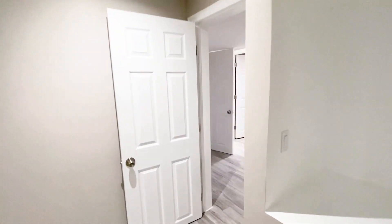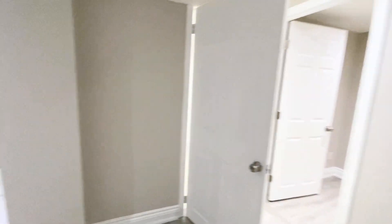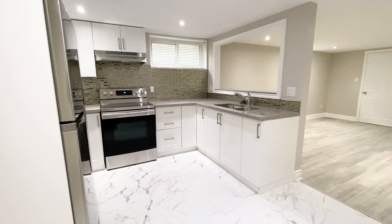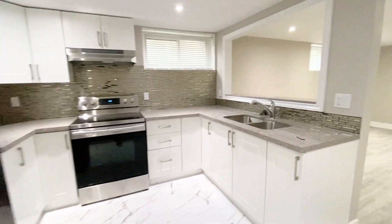If you or someone you know is interested in this beautiful, brand-new renovated basement apartment located in Oshawa, please feel free to contact us at Royal York Property Management and we'd be happy to assist you. Have a wonderful day.